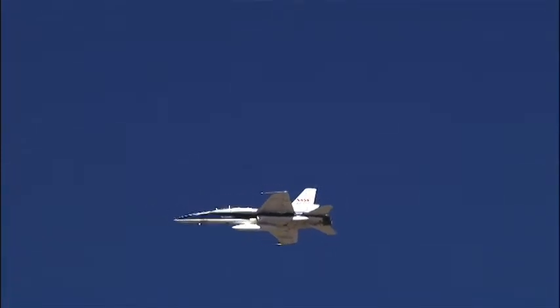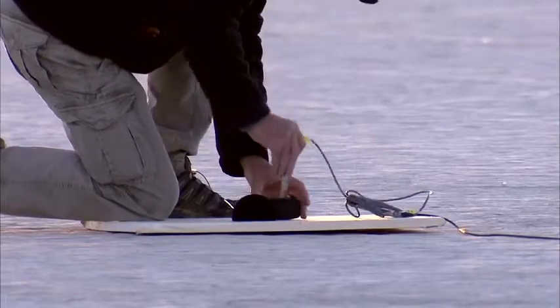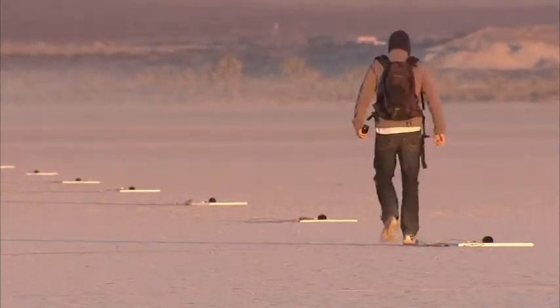Supersonic shock waves produced by an aircraft flying at a speed of about Mach 1.2 or less, and at an altitude above 35,000 feet, typically do not reach the ground, so no sonic boom is heard. This is because the supersonic shock waves created at higher altitudes are refracted, or bent upwards, as they enter the warmer air closer to the ground. When these shock waves curve upward, they create a series of sonic boom waves that are focused along what is called a caustic line.